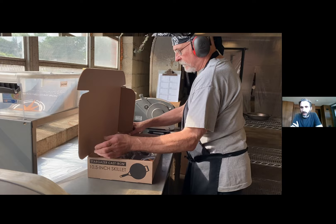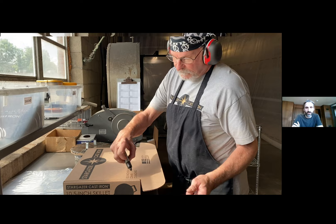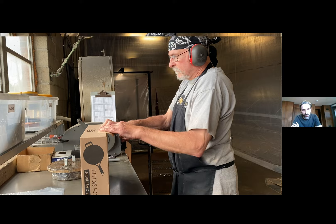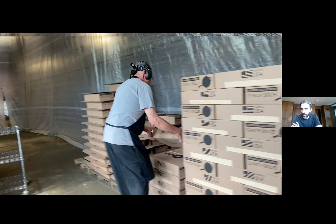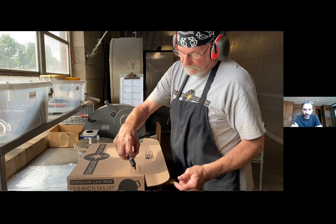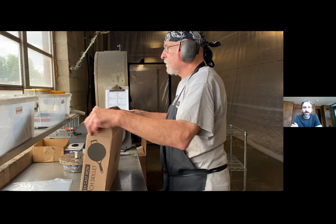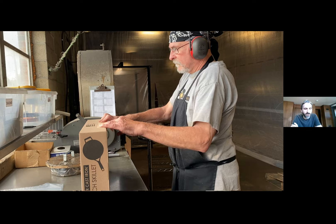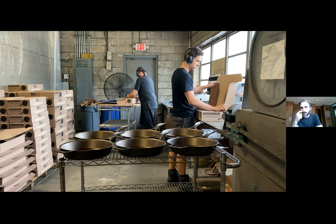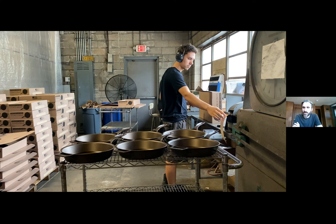This is the last stop on the line — packaging. The skillets come into this area on the cart. Once everything's cooled off, they get boxed up. The packaging is made just down the road from us at a facility that uses a hundred percent recycled paper — we're really happy about that. Any way that we can reduce our footprint, we do it. In each box there's a little pamphlet with use and care tips and other good info for anyone new to cast iron. And right there on the front of the box: 'Made in USA.' Literally every part of this process — from the packaging to the material to the iron itself to most of the equipment — we've really done everything we can to keep the supply chain domestic.